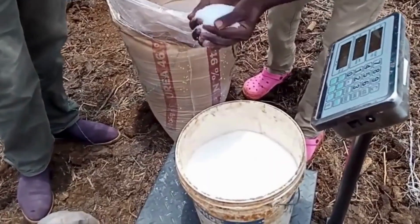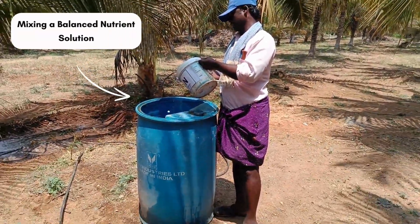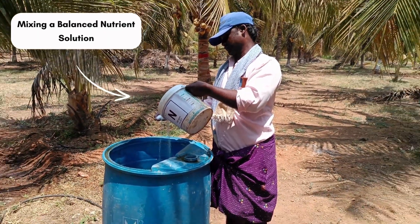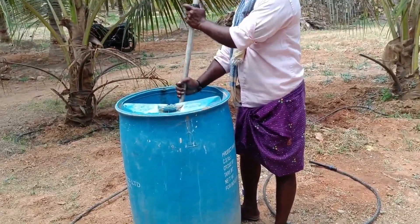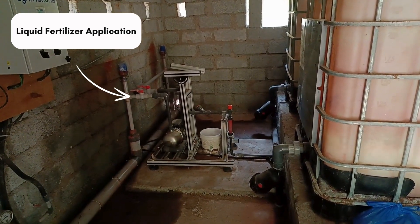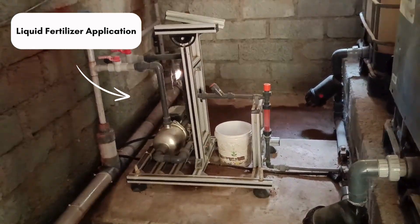By following the recommended nutrients, measure the right quantity of nutrients, mix it properly with water and dissolve it before applying it through a fertigation system. This method injects the liquid fertilizer solution directly into your irrigation system, allowing for precise delivery of nutrients along with watering.